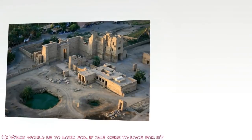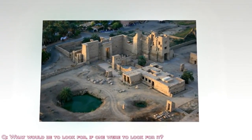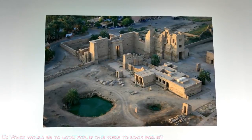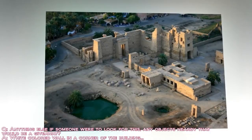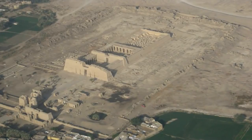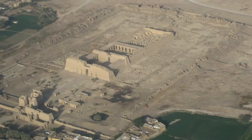Where would be — what would be to look for, if one were to look for it? To the extreme east side of the temple, where the round wall meets the square corner. Anything nearby that would be a giveaway? Look for the color white in three different locations, not as a triangle, but almost as a triangular shape. This would be the vicinity.